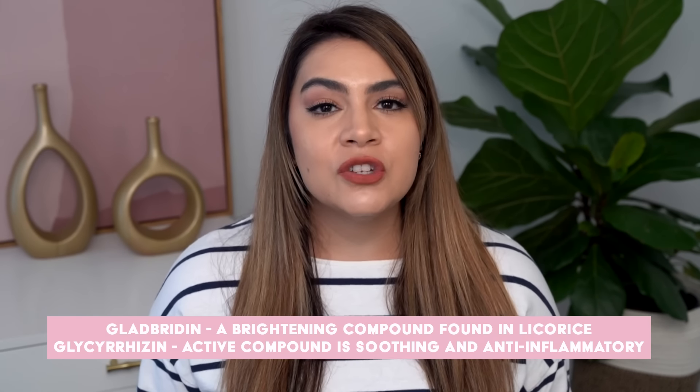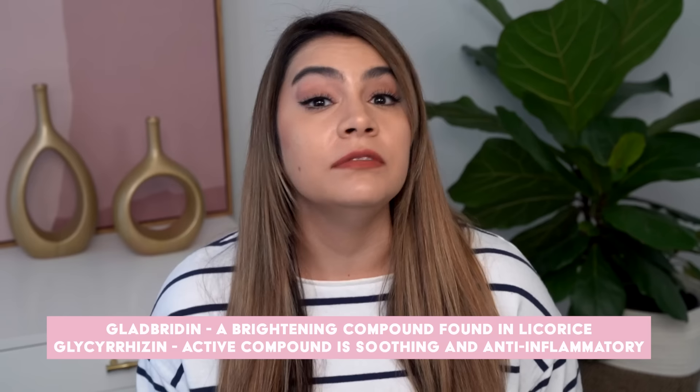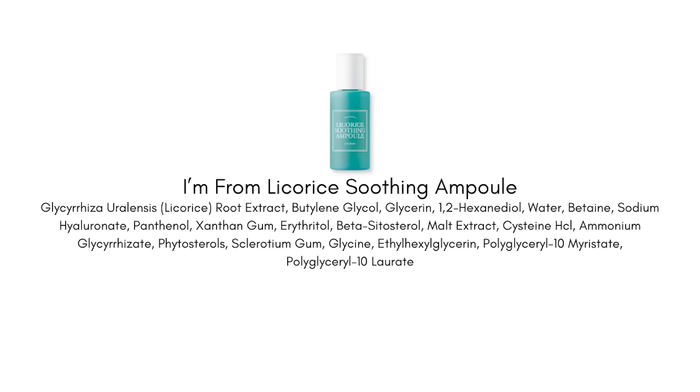I'm From is using a 73% licorice root extract exosome. This one's a little tricky because you're like, oh, 73% of licorice root extract — that's not exactly what they're using here. They're using the exosome, which is basically a process that allows them to really isolate the active compounds found in the licorice plant. Those active compounds are actually the biologically active compounds most responsible for the anti-inflammatory benefits of licorice root, as well as that skin brightening effect.